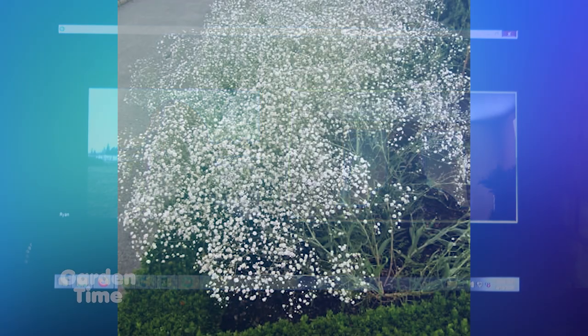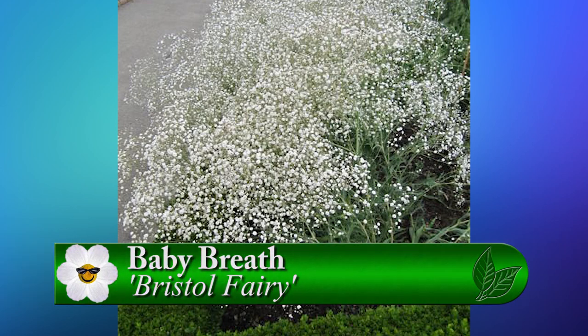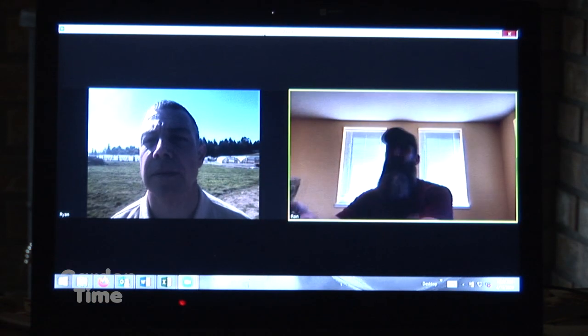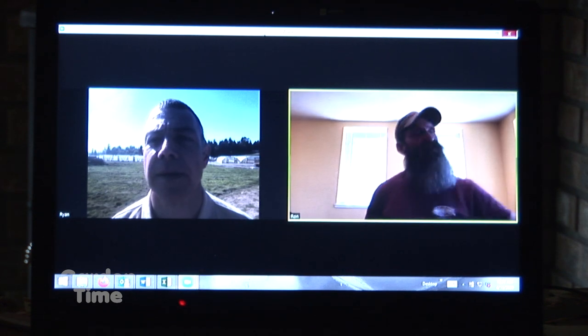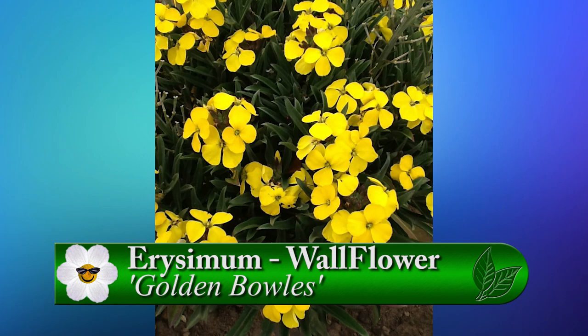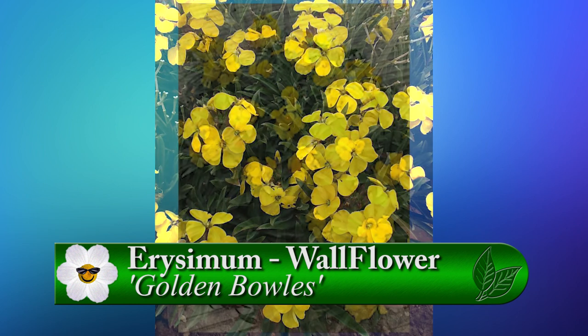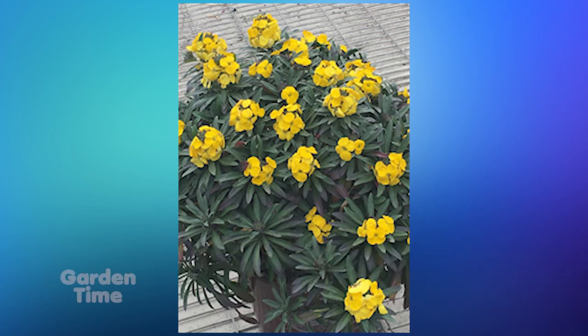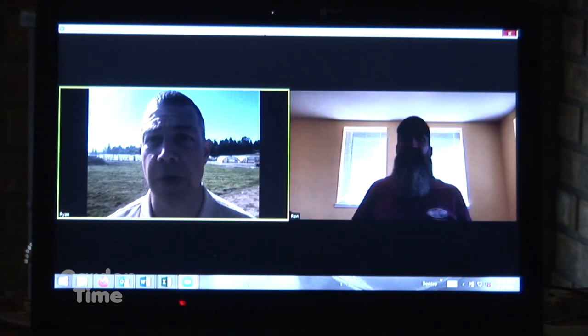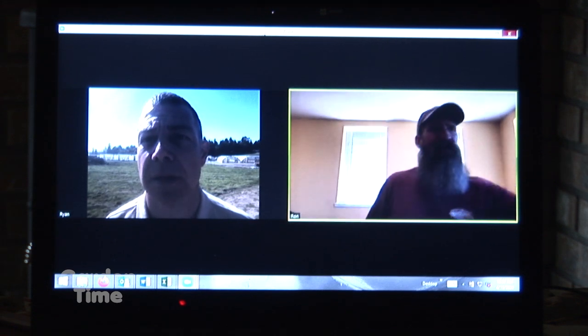Ron also has Gypsophila 'Bristle's Fairy' — a baby's breath about three feet by three feet with beautiful double blossoms. It's a must-have for a cutting garden and also great dried. Another plant is Erysimum 'Golden Bowls' — a wallflower. For people who haven't grown wallflowers, they're one of the easiest, longest-blooming plants you can have. They're fragrant, so plant them somewhere you can walk by and enjoy the scent. They bloom for months, starting very early in the season.